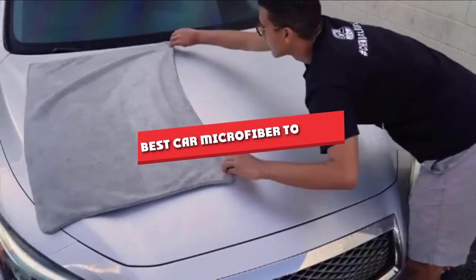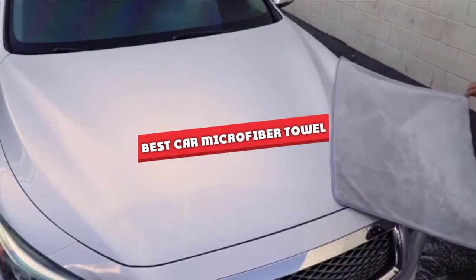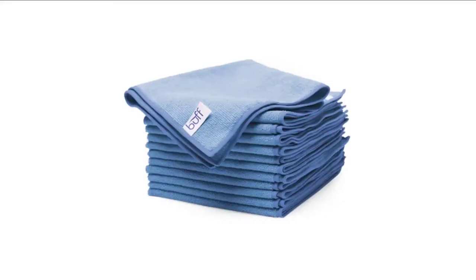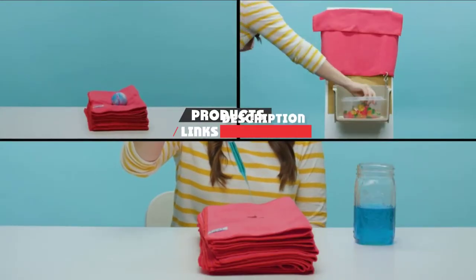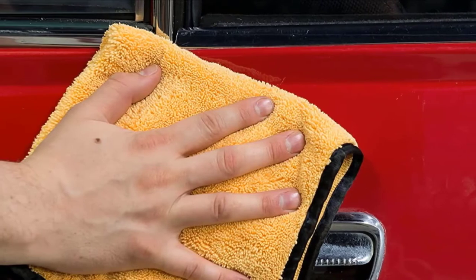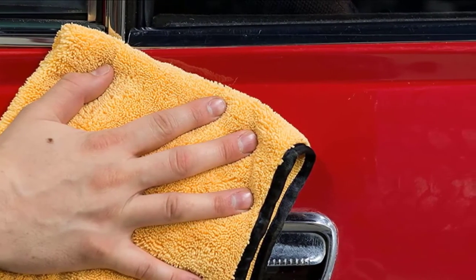If you are looking for the best car microfiber towel, here's a list you must see. We made this list based on our personal preference and sorted it based on their features, prices, quality, durability, and reputation of the manufacturers. We've also included options for every type of customer. So let's get started.